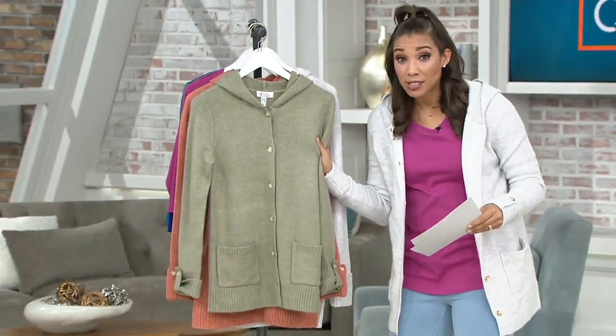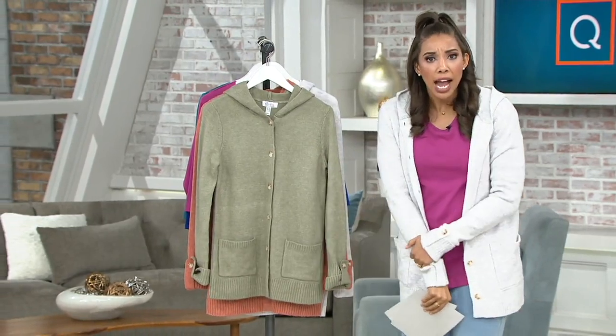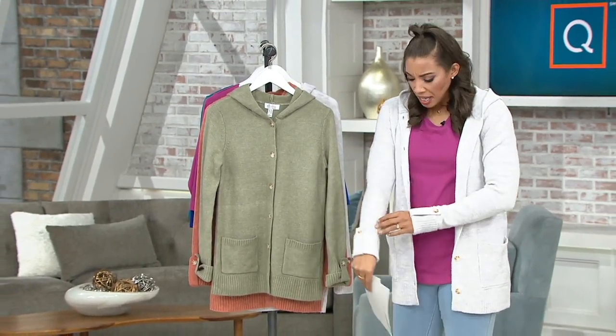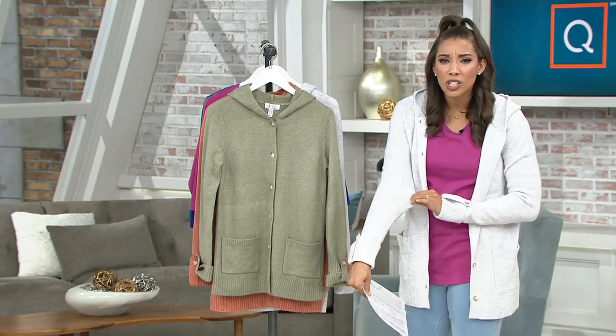When you feel this — I put it on and I was like, is that Denim & Company? I couldn't even believe it. Wow, it feels so chic, and I love the stretch in this.